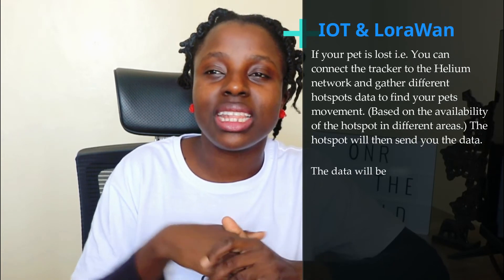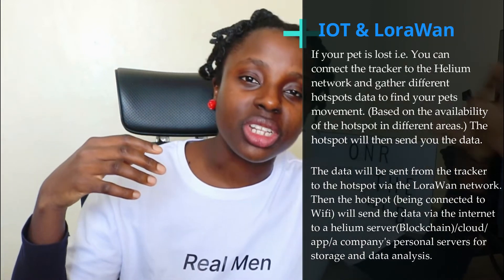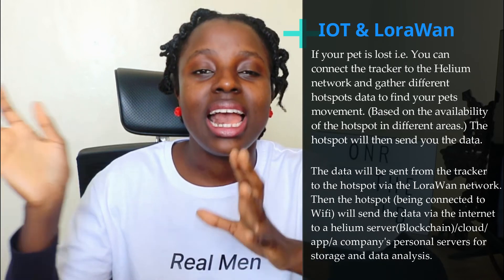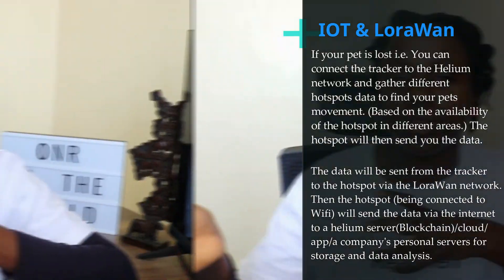The thing with a LoRaWAN frequency is it doesn't have to be licensed — it is a frequency that can just permeate through the noise. Blockchain is now storing all that data: it's storing the data of the miners, the data that's been transferred, and the data of the people who are powering the network. And it's rewarding everyone based on the quality of coverage they are producing for the network.